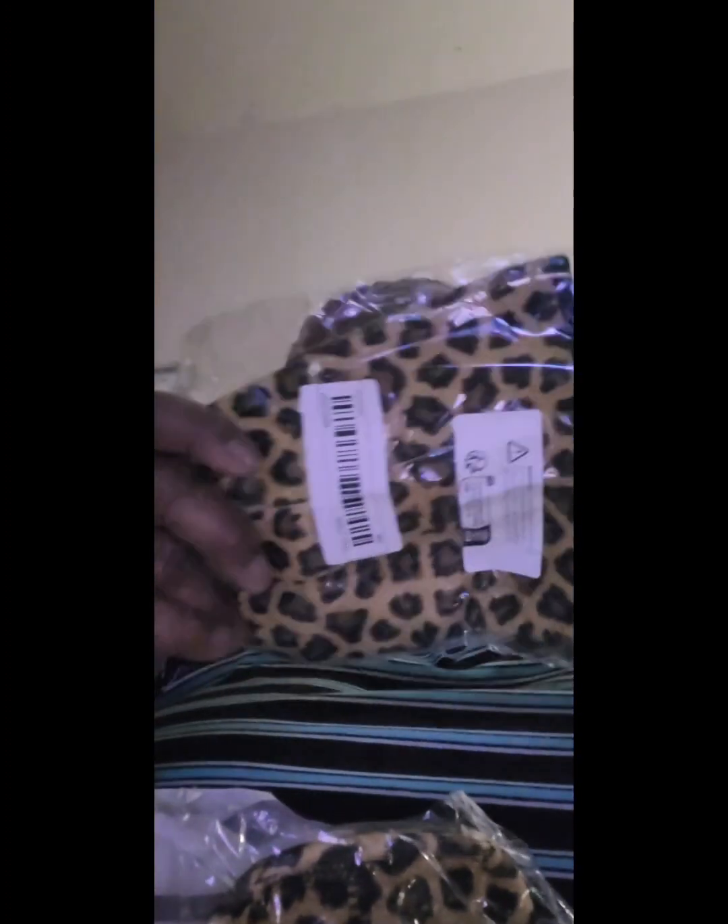And then I got the cozies that go on the coffee cups. These are cute — they're for your mugs, your coffee mugs. These are the leopard cozies — the leopard print. You just get your coffee cup in it.